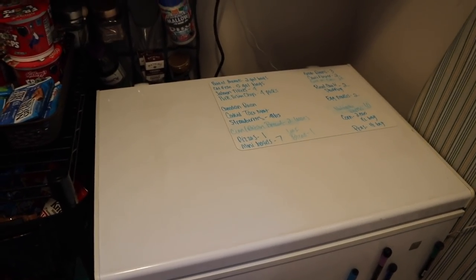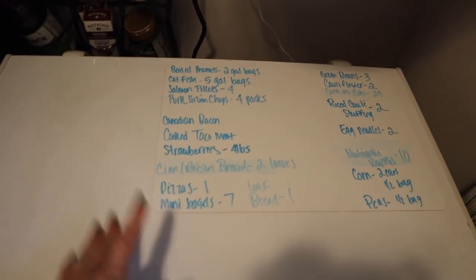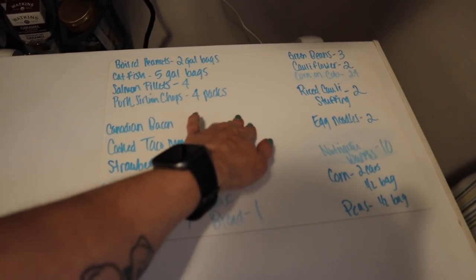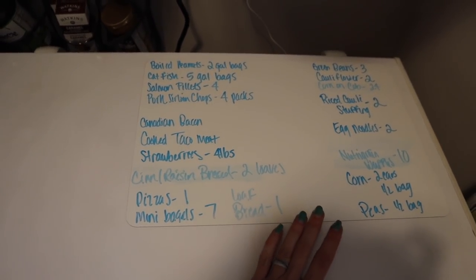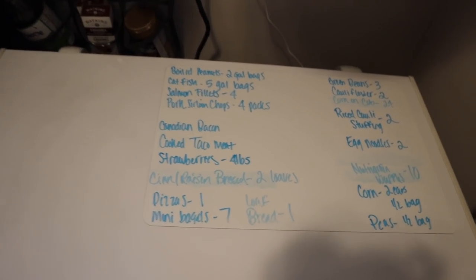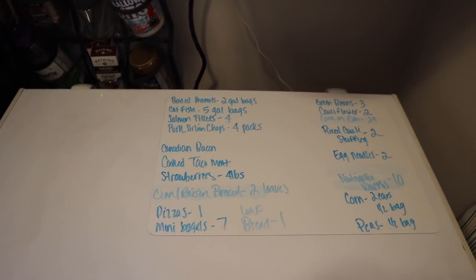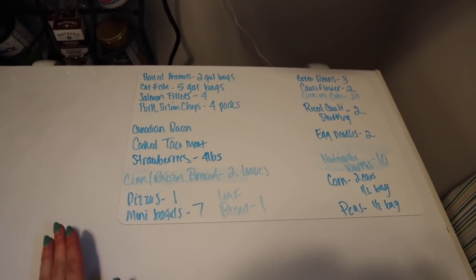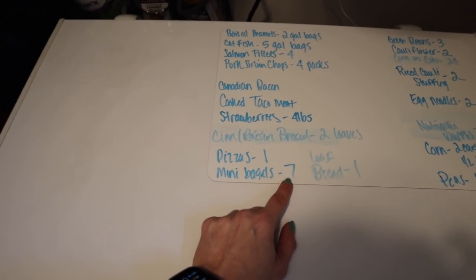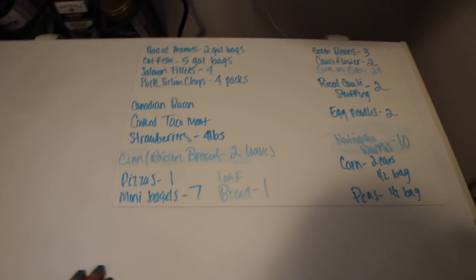Now we're in our laundry room, which I've made into my own walk-in pantry slash laundry room. Another tip I have is these magnetic dry erase boards from Amazon - I think in a three or four pack. I absolutely love these because I can write my inventory on the outside and I don't have to dig everything out of the deep freeze to see what's there. I keep this up to date - if I take out the last pizza I erase it, and I decrease quantities as I use things.